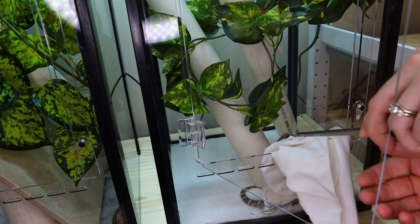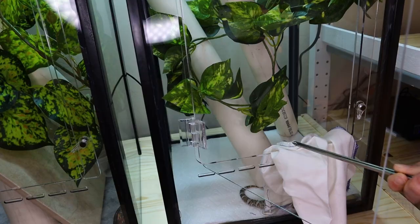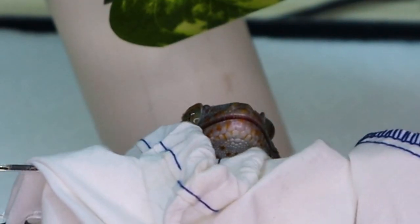There he is — there's his mouth wide open ready to bite me! Do you want to bite my fingers off? Oh yes, probably.